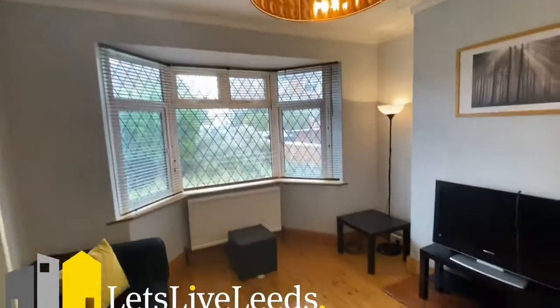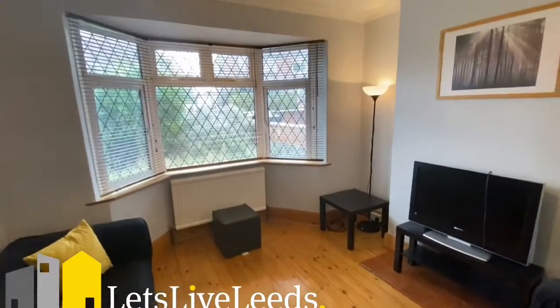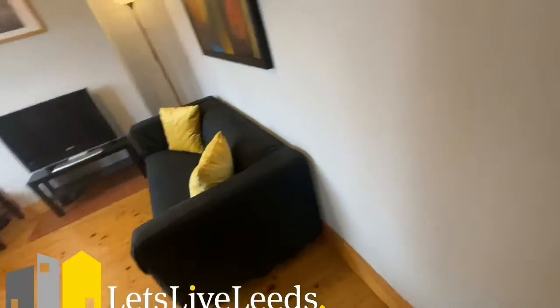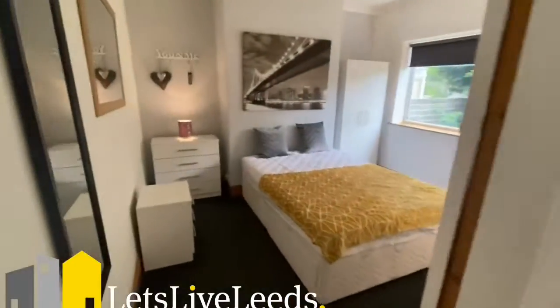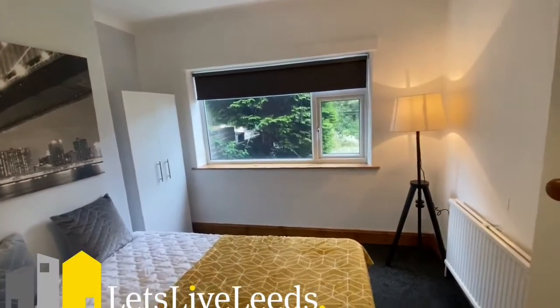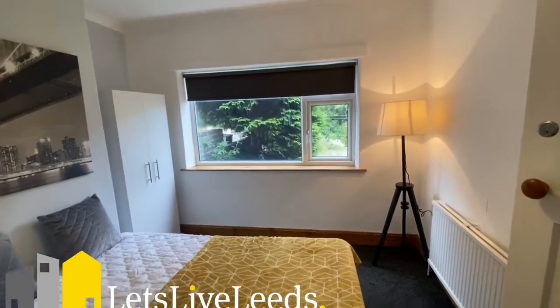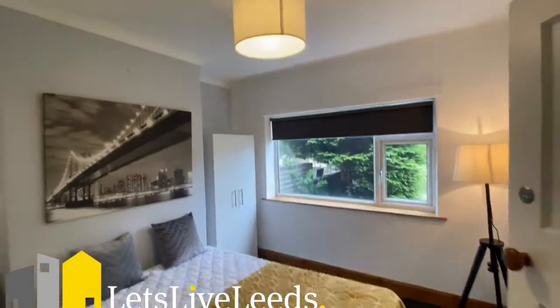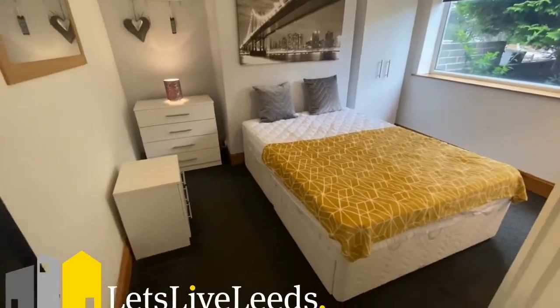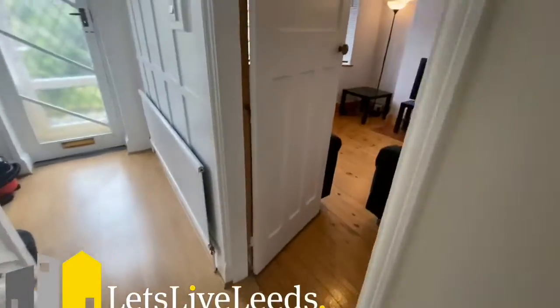There's plenty of space to chill out after a day's work, with television and Wi-Fi included. The remaining bedrooms are also fantastic, overlooking the garden, which is really nice. There's nice tripod lighting, blackout blinds, and plenty of storage within each of the bedrooms.